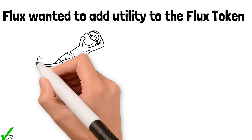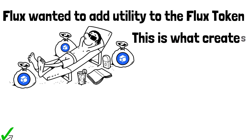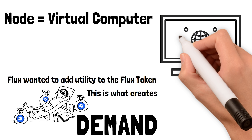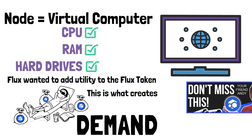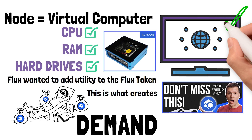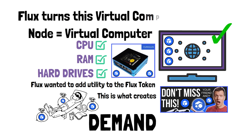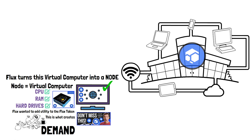Instead of one building filled with 10,000 hard drives, Flux has 10,000 node operators who each have one hard drive, and the Flux network links all of those hard drives together and compounds the network. Flux wanted to add utility to the Flux token — giving Flux holders the ability to generate passive income by holding Flux, which creates more demand for the token. When I say the word 'node,' think of it like a virtual computer with CPU, RAM, and hard drives.